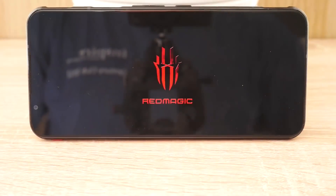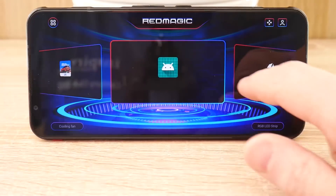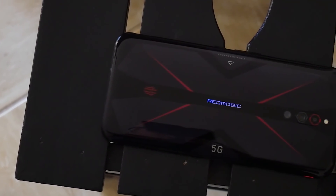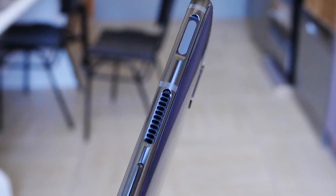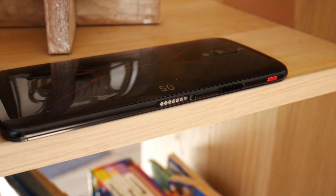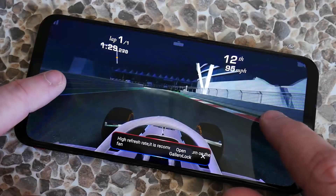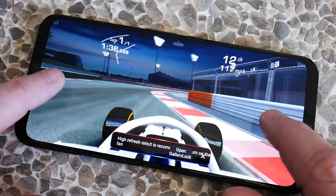Lastly, the Red Magic 5G includes a dedicated game mode. There's a switch on the bottom of the device that switches you from the normal Android launcher into the game mode launcher, which brings gaming front and center. When you look at the design, it certainly screams that it's a gaming phone — from the lines on the back, the metal chassis, and the grills for active cooling. Because it's got a 6.65-inch screen it's quite big and heavy at 218 grams, though not as heavy as the Samsung S20 Ultra.